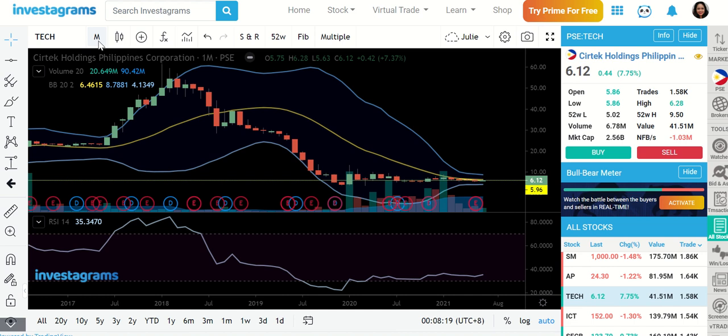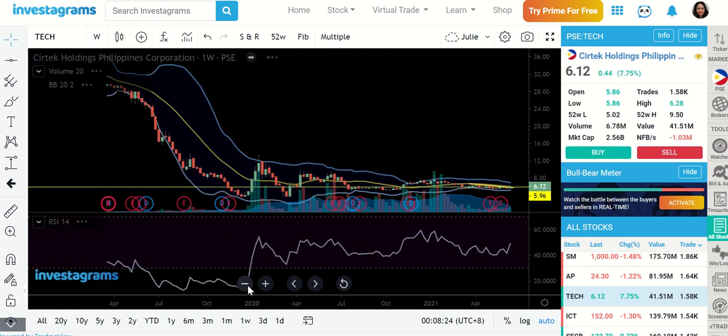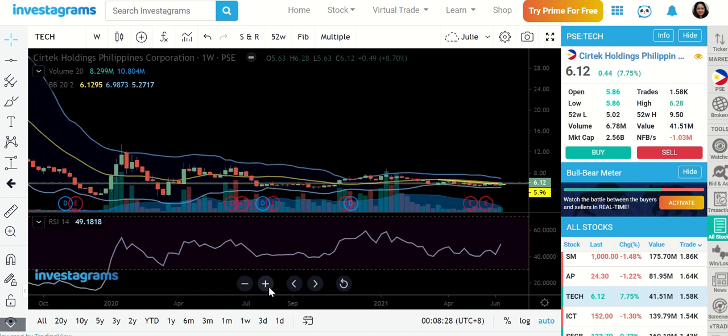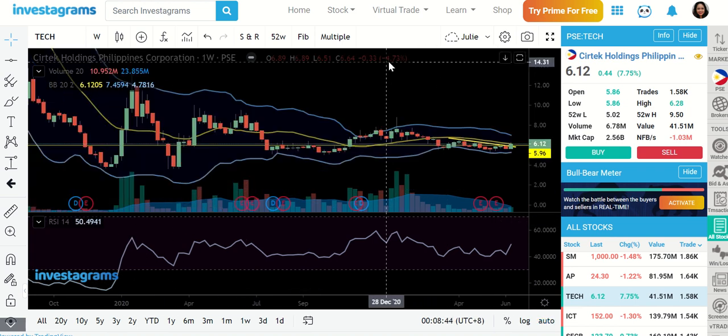On the weekly chart there's a little bit of noise, but it's still the same picture — we're still flat. Good luck, and hopefully you're able to sustain patience, because this type of stock moves very slowly — movements per day and even per week show very minimal amounts. Those are my thoughts on TECH.